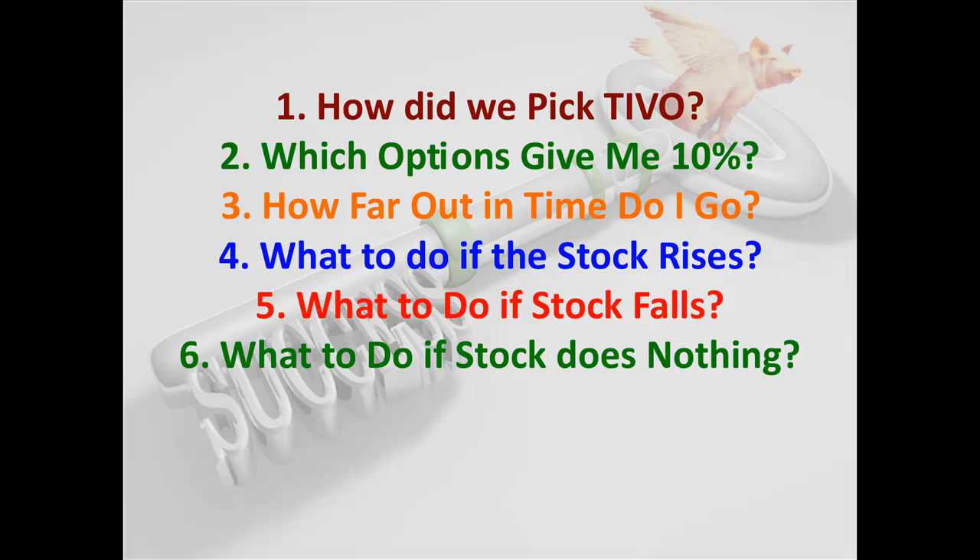Some of our students who were first learning this were writing and calling us saying: 'You guys sold the put spread in TiVo and the stock's a dollar lower — aren't you scared? What should we be doing?' And we said: just go back to your book and follow the criteria. This is not a bad thing. We're okay based on the criteria.